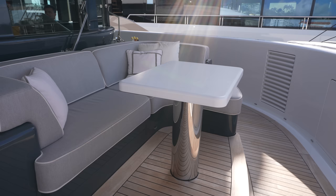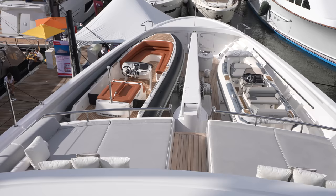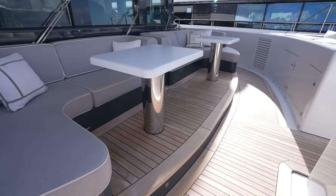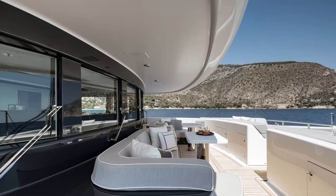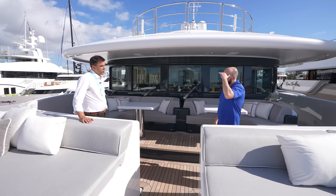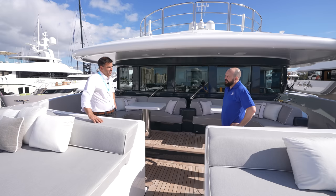The sun pads here will be a popular area for both private use and charter. You've got the view forward over the boat and shade under the lip of the superstructure. We're heading up to the very large sun deck — two sets of stairs are useful for flow so crew can access it without crossing guests going up and down the steps.